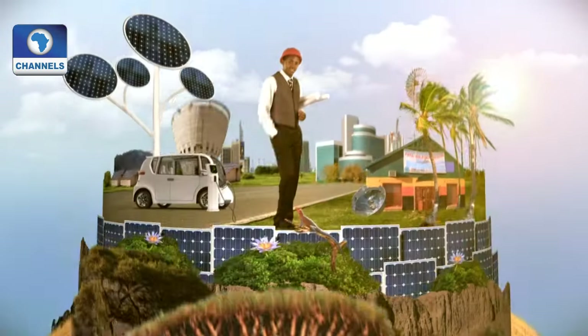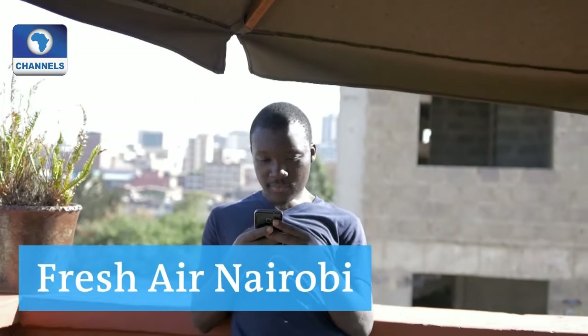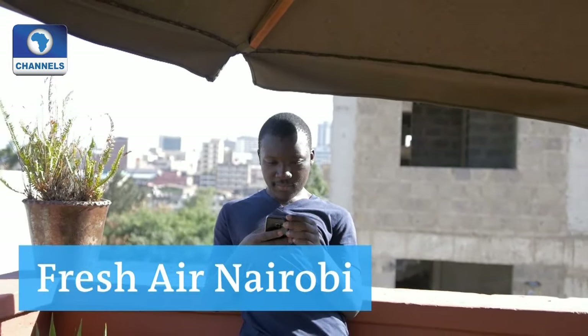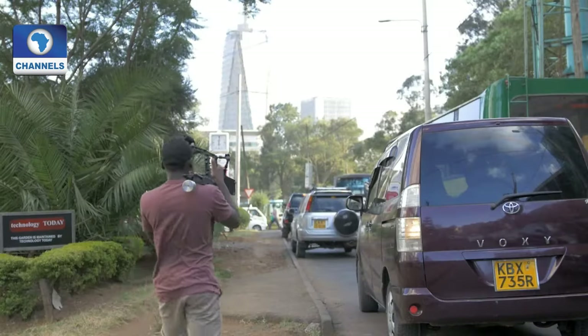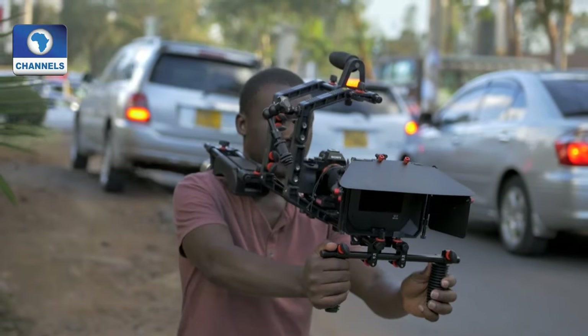Traffic in Nairobi can be a nightmare — sometimes hours in the car just to get to work. And it's not only annoying for drivers; the traffic jams also impact the environment. Abdul Ghaffar Anassi, a young filmmaker from Nairobi, decided to do something about the problem and do his bit for the environment. He is creating a series of public service announcements.